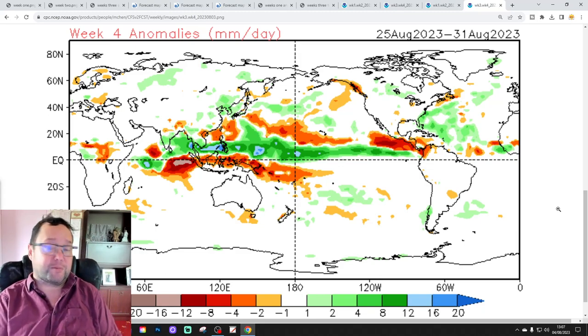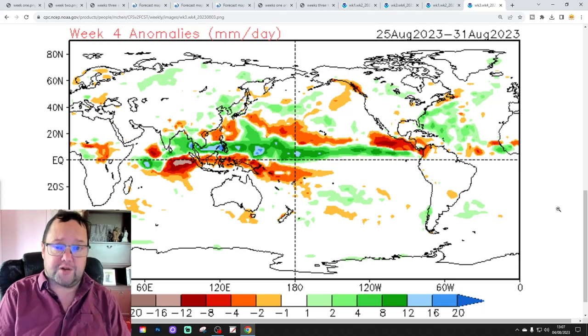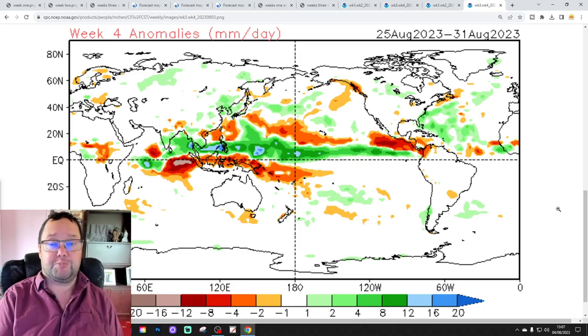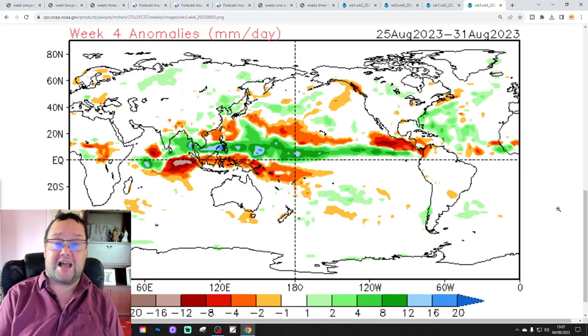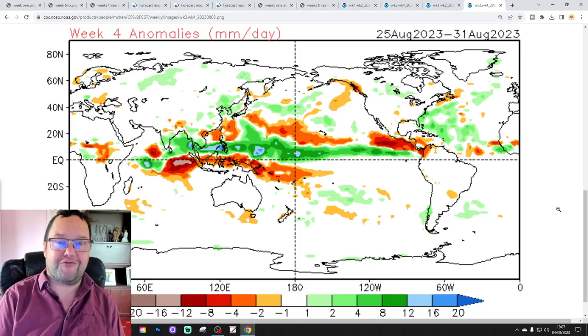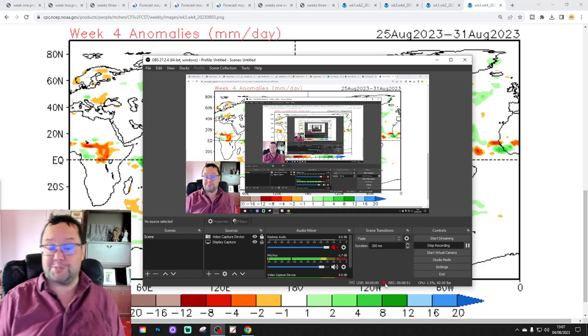That's how it's looking today — just a snapshot of what the two models were showing. They could look completely different when we look at them again next week. Any forecast beyond 5 to 7 days comes with big caution warnings and large pinches of salt attached. We're going to be back shortly with your 10 to 14 day, including all the regular features. Come back for that a little bit later on. That's all for now — thank you so much for watching. Bye for now.